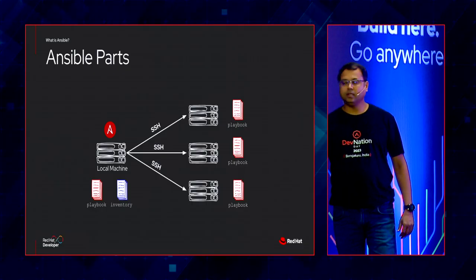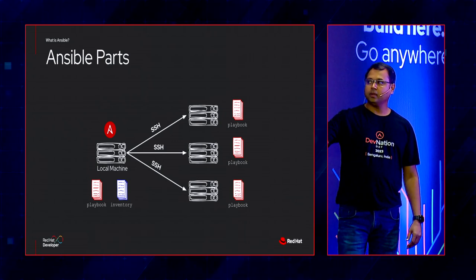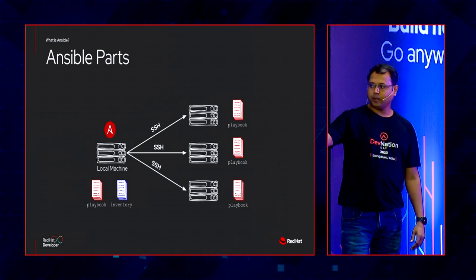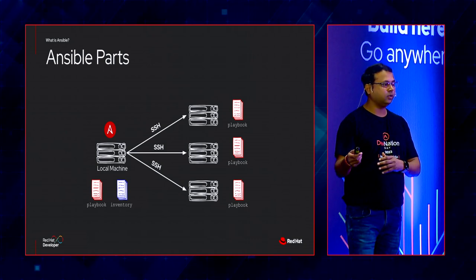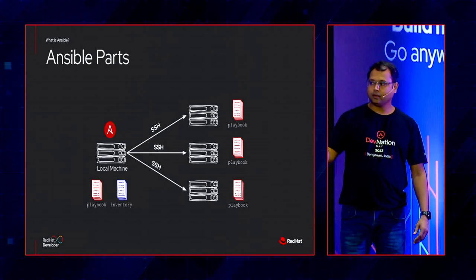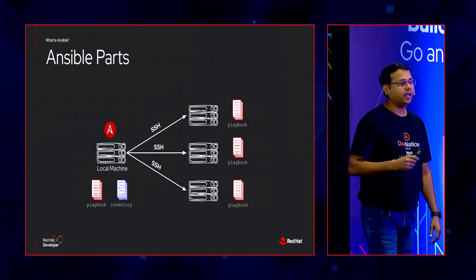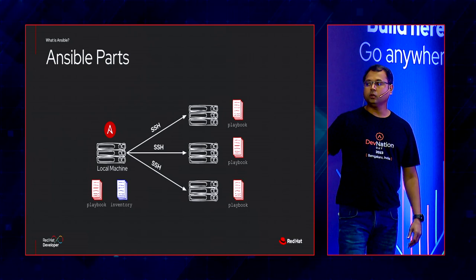For those who haven't used Ansible, it's a connectionless, straightforward system. You deploy Ansible on a local machine and it connects to remote servers via SSH, performs tasks, then closes connections. There are two key components: the playbook and the inventory. The inventory file defines your servers with IP addresses and groupings so Ansible knows which servers to target. The playbook is the heart of Ansible — it contains the set of instructions to execute on remote machines, written in YAML.